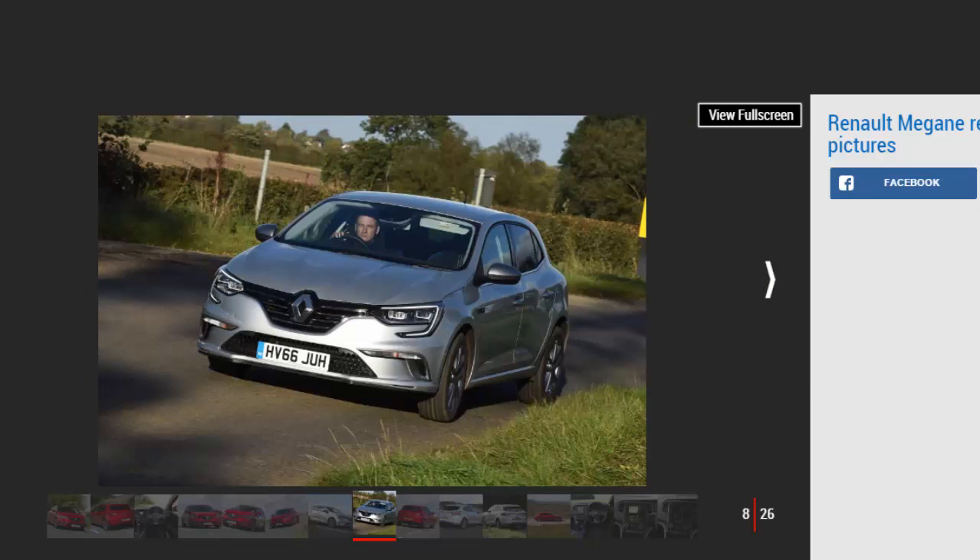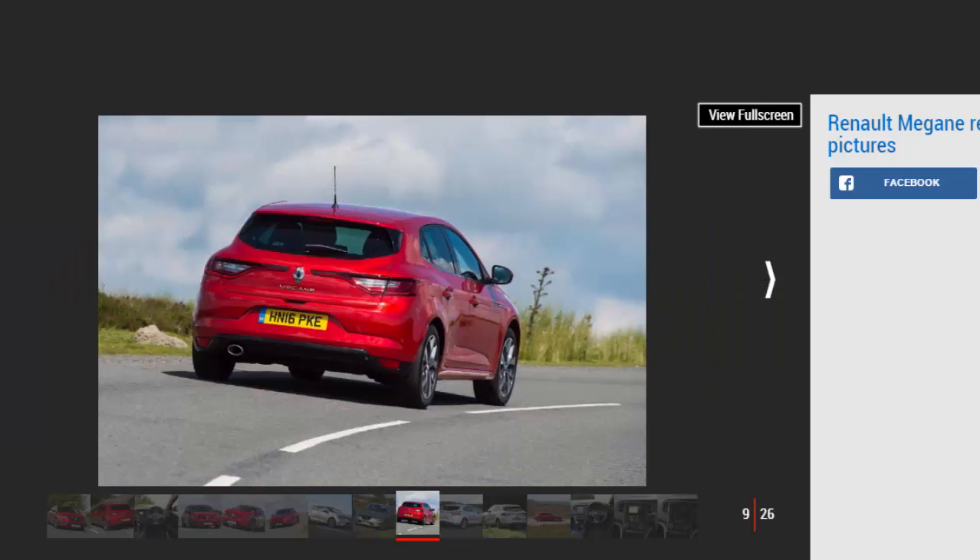And while there's some roll, body control is good, with mid-corner bumps failing to knock the Megane offline. Until the RS arrives, the Megane GT is the most powerful and sportiest model. It uses the same 1.6-litre turbo as the smaller Clio RS, only here it's been tuned to produce a more potent 202bhp. The engine is relatively gutsy, and with launch control can sprint away from the line remarkably effectively. The four-control four-wheel steering gives the chassis more bite, and the Renault is agile and keen to change direction on twistier sections of tarmac.